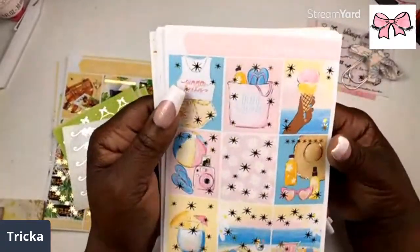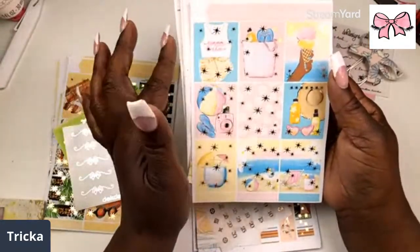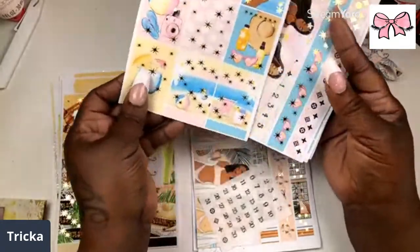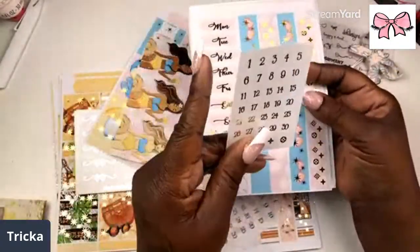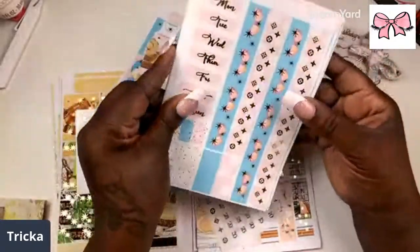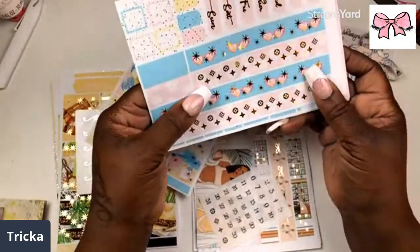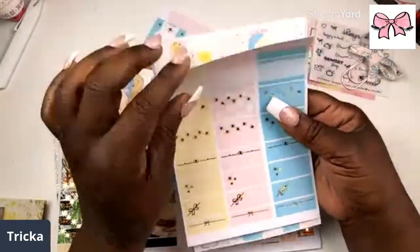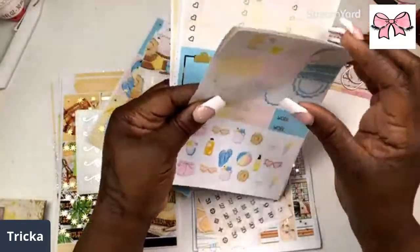Then here we have Summer Dreaming — this thing is so cute! Love the ice cream, summer vibes. Y'all know summer is coming, June 20th on Father's Day. I love the girls at the beach. Love the clear date dots, and look at this washi — it's got the pink sunglasses and the Louis print with the little daisies.